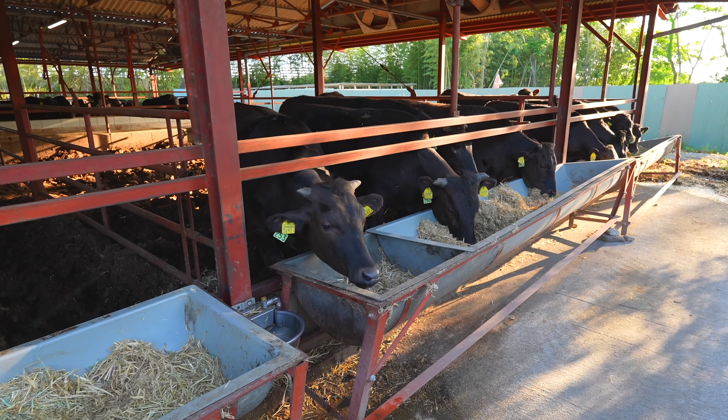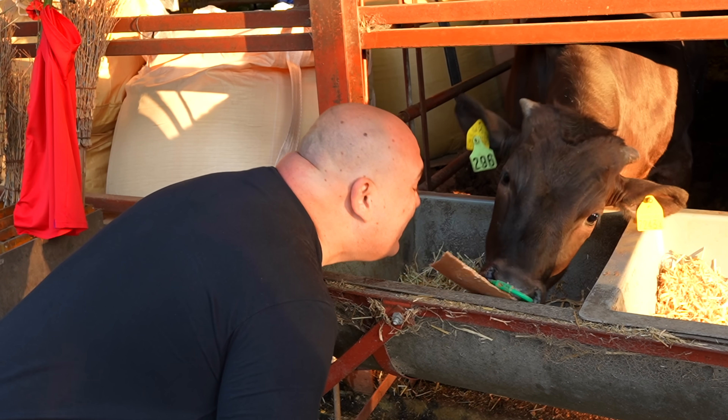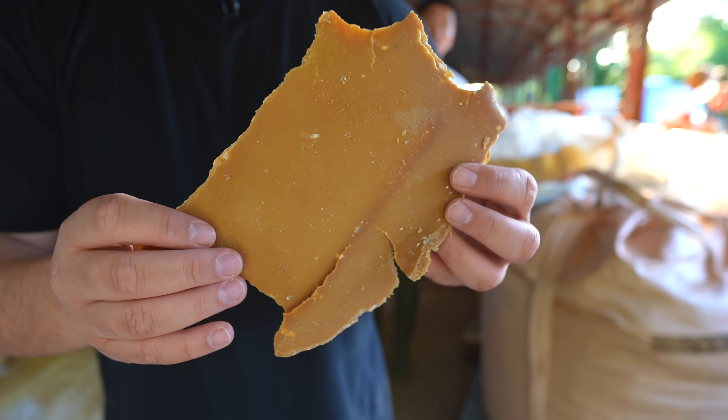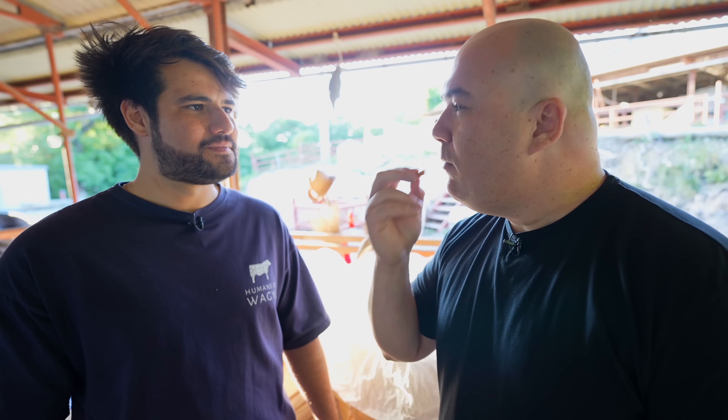Guess what Japanese Wagyu A5 is fed on? Exactly — grain. Actually, they also feed them some other things. Check it out: this is the feed they give to the Wagyu cow. It's the byproduct of mirin, and I've just learned it's good for human consumption as well.